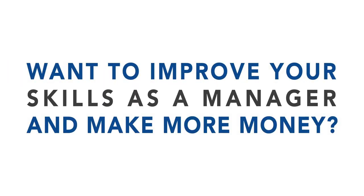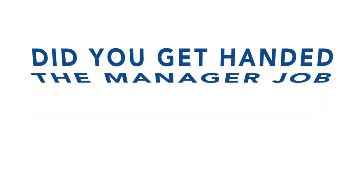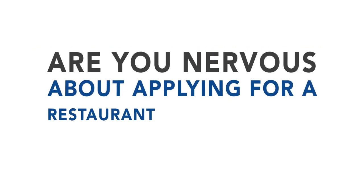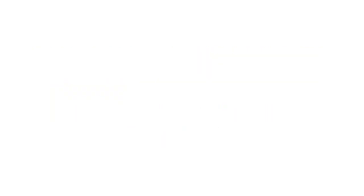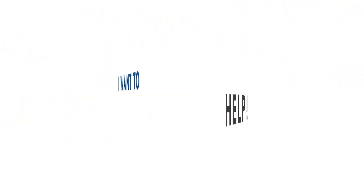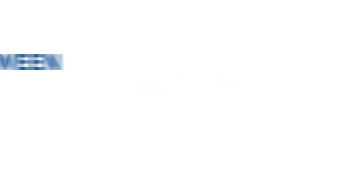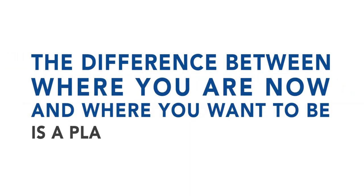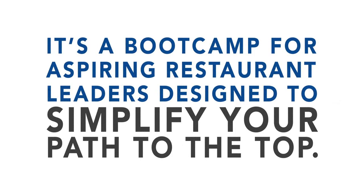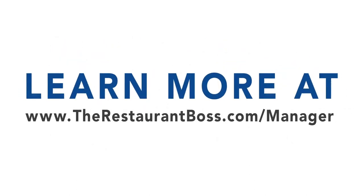Want to improve your skills as a manager and make more money? Did you get handed the manager job without the support you need? Managing restaurants, bars, and kitchens is not easy. The difference between where you are now and where you want to be is a plan and some new tools. That is why I created the Restaurant Manager Certification — a boot camp for aspiring restaurant leaders designed to simplify your path to the top. Learn more at therestaurantboss.com/manager.